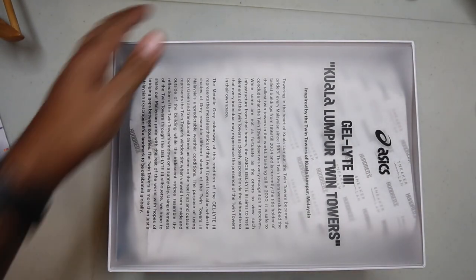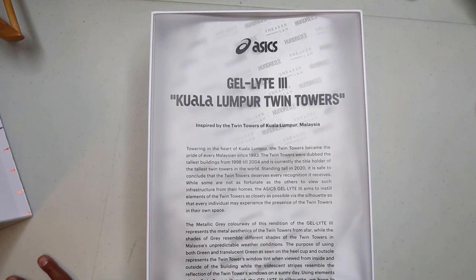The 11 fits perfectly. Kuala Lumpur Twin Towers, inspired by the towers of Kuala Lumpur, Malaysia. Towering in the heart of Kuala Lumpur, the Twin Towers became the pride of every Malaysian since 1993.